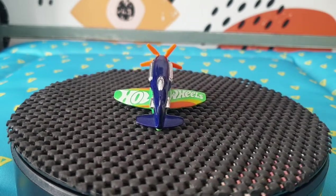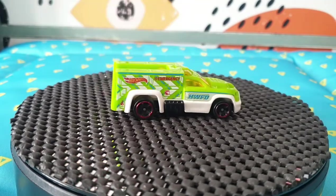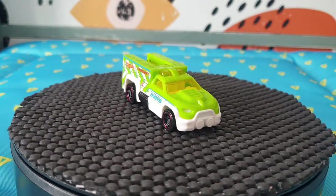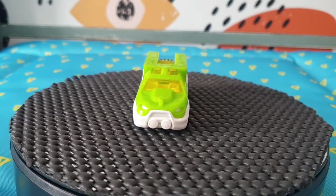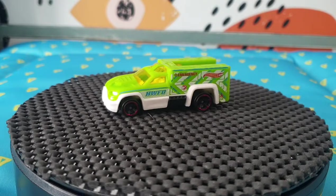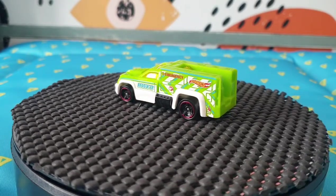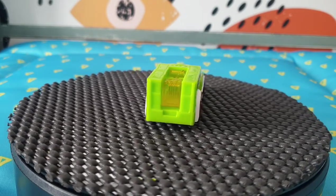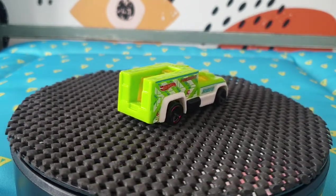Here we go — the only loose Treasure Hunt I found is this Rescue Duty in very good condition. I'm very happy with that one. As it spins around you'll see the red Treasure Hunt logo on the door. This is from 2014 Hot Wheels City Hot Wheels Rescue in lime green — it's number 47 for that year.